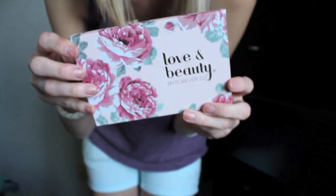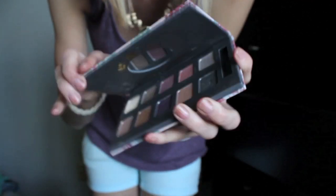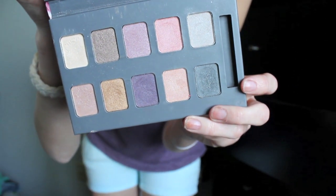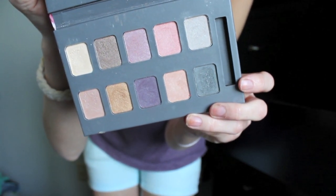So the few beauty items that I got: the first thing was this Forever 21 palette. It is the Love and Beauty eyeshadow palette. The packaging is actually so pretty, I really like it. And the colors inside are also really gorgeous.